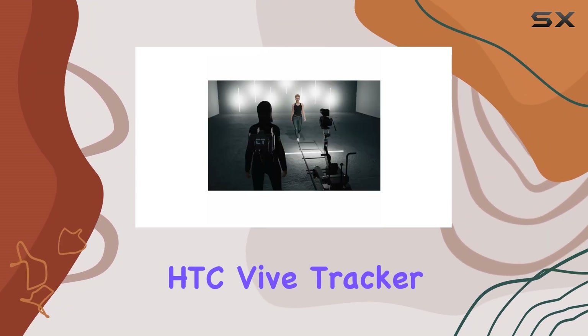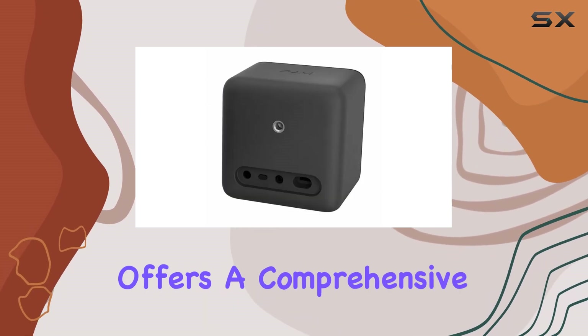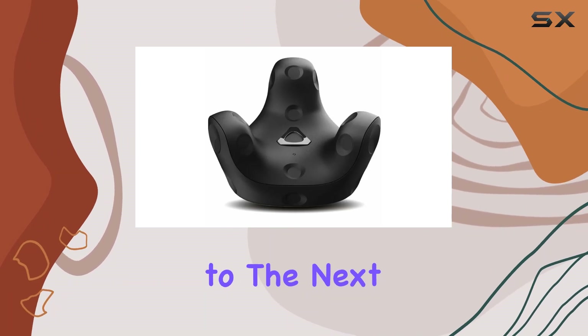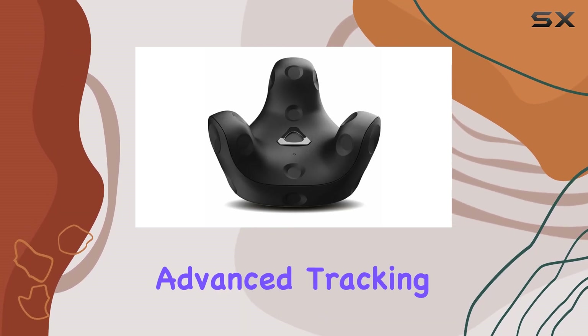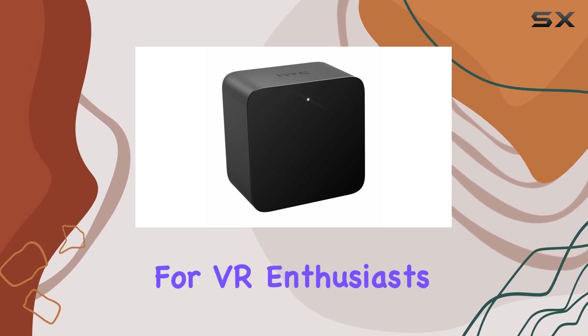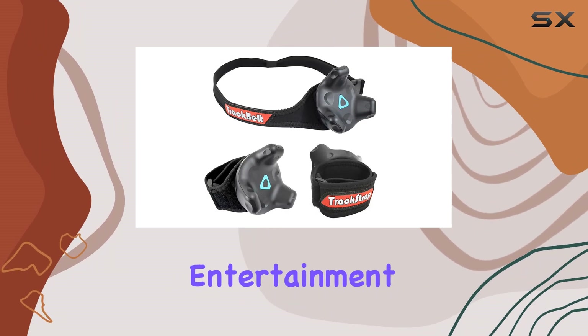In conclusion, the HTC Vive Tracker 3.0 bundle with base stations, track belt, and track straps offers a comprehensive solution for anyone looking to take their VR experience to the next level. With its advanced tracking capabilities and wide range of applications, it's a must-have for VR enthusiasts, professional athletes, first responders, and entertainment venues alike.